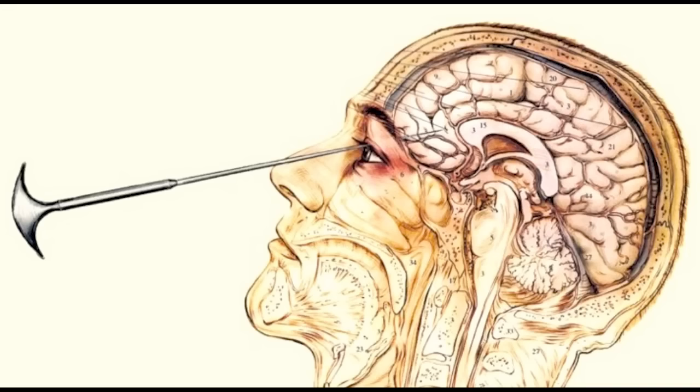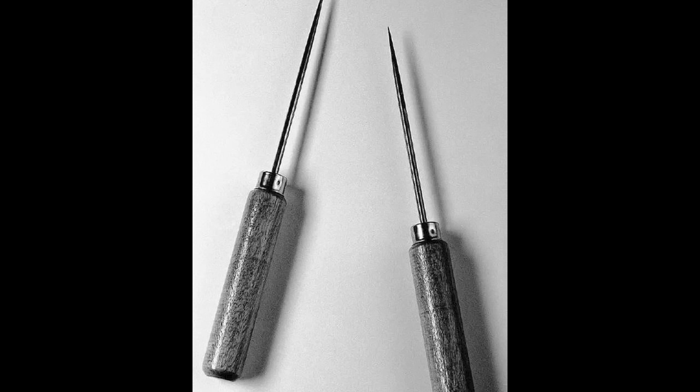The transorbital lobotomy was developed from existing surgery techniques to be capable of being carried out anywhere and by any medical practitioner, sold as a quick solution to growing mental health problems. All that was required was an ice pick to be hammered through a person's eye into the brain and then used to sever the brain fibers connecting different parts of the brain.